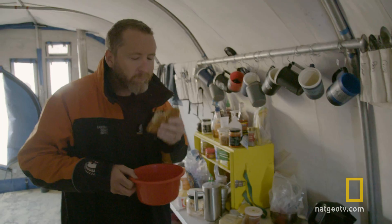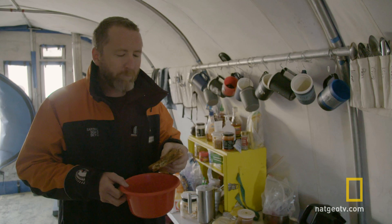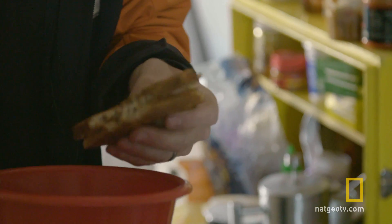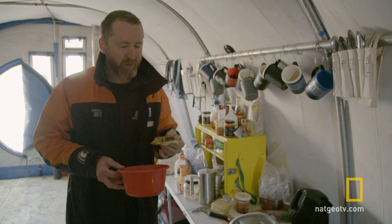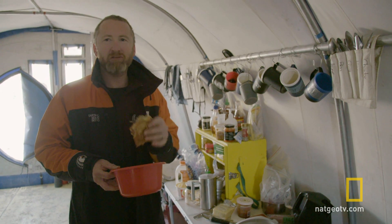Oh, that's it. Tastes good. Never gets old. That's always good. It's the only reward after a day of work. That's just all you dream of when you're in the field.